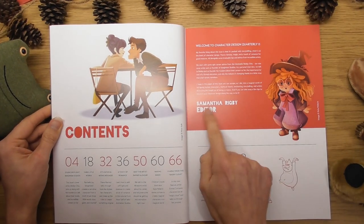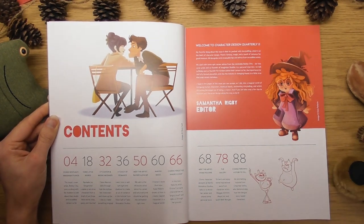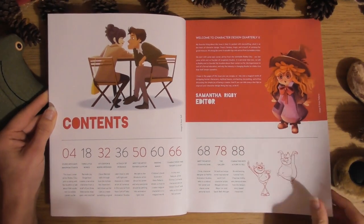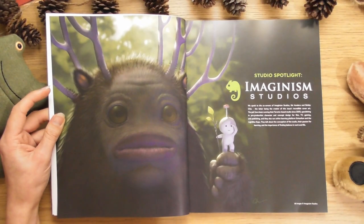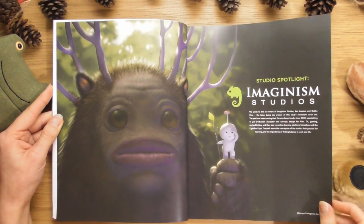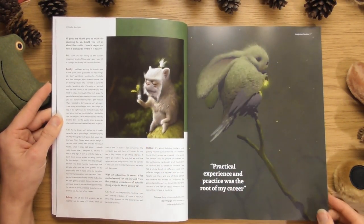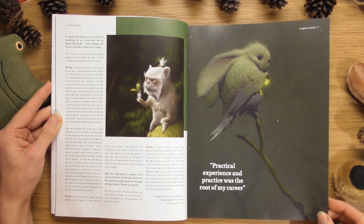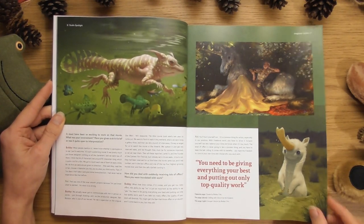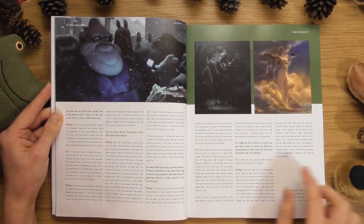Look at these little characters — Samantha is our little editor for this one, she's cool. I love these guys, I find them really fun. Look at the colors going on in this magazine. Something I love is the way they present the articles. Oh, Imaginism Studios — these are cool little characters, really fun.